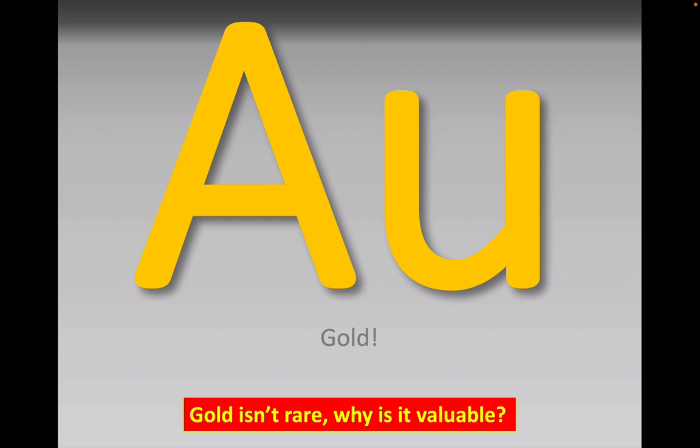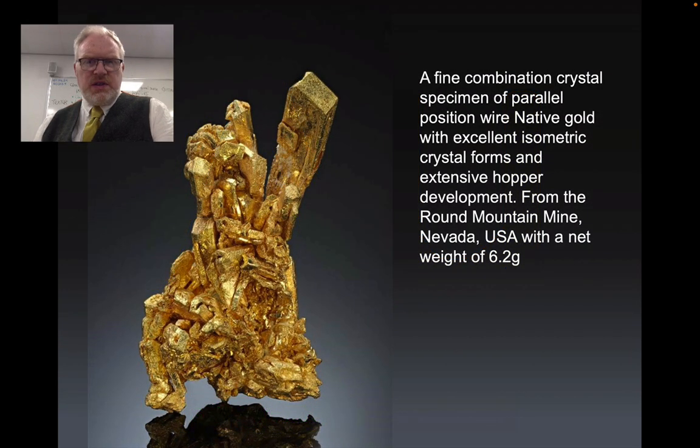I want us to think about the gold that's been mined — you've seen a video already about it. This stuff has a great deal of value. This is an example of a sample of gold, only 6.2 grams — it's really quite a small specimen. But there are some lovely crystal structures here that have grown naturally, as gold is found unusually as an element in nature.